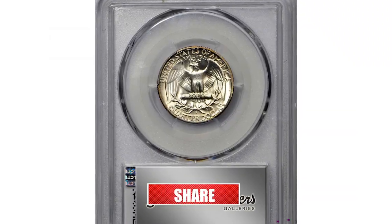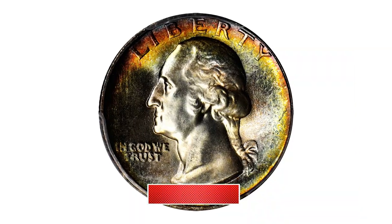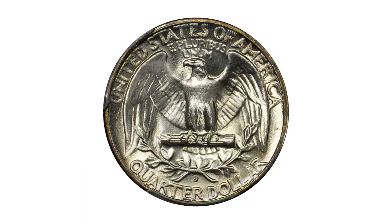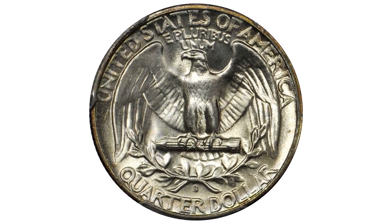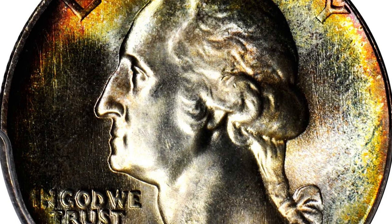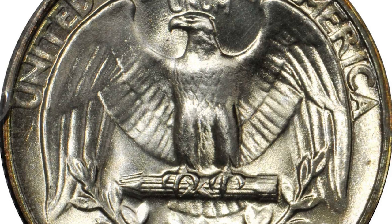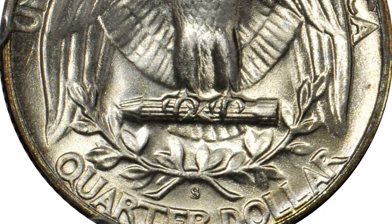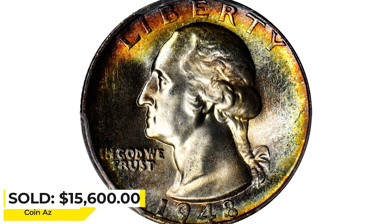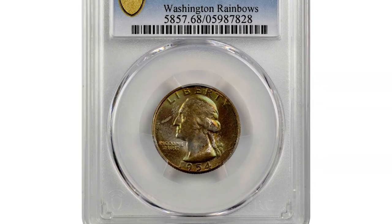In Mint State 68, this is an outstanding example of the otherwise readily available 1948-S quarter. The reverse is brilliant apart from subtle pastel peripheral highlights, while the obverse is vividly toned with halos of multicolored iridescence around the border. The surfaces are lustrous, silky smooth, and virtually pristine. The strike is full, enhancing this quarter's superior technical quality and awesome eye appeal. It was sold for $15,600 at Stacks Bowers auction.